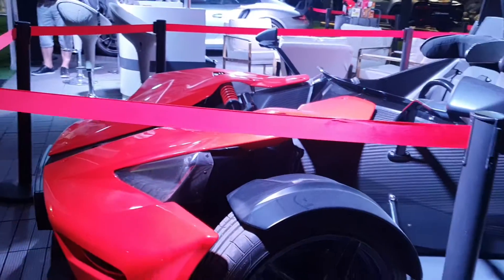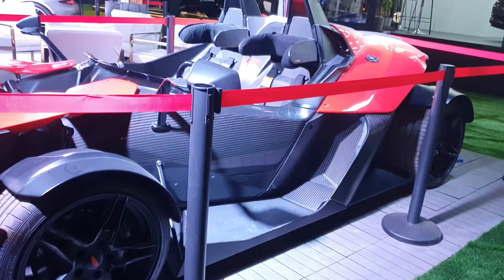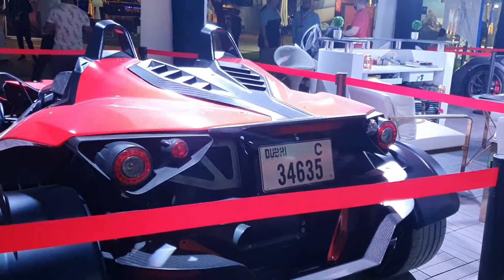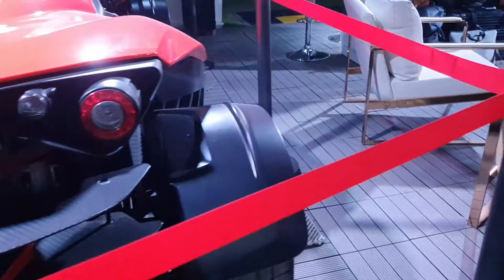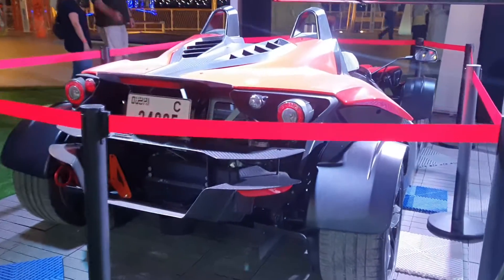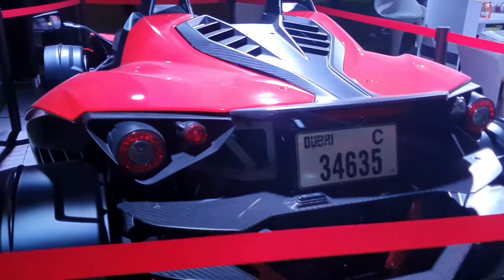This is a very strange car — it's actually made by a company that never made a car before, which is why it's so crazy. It's made by KTM, which is an Austrian motorbike company. The engine is in the back — it's a two-liter turbocharged straight-four engine from Audi. The initial model made 240 horsepower, and over the years the power has increased to 300 horsepower. Having a car which is so bare minimum and so light, that's a lot of power for such a car.